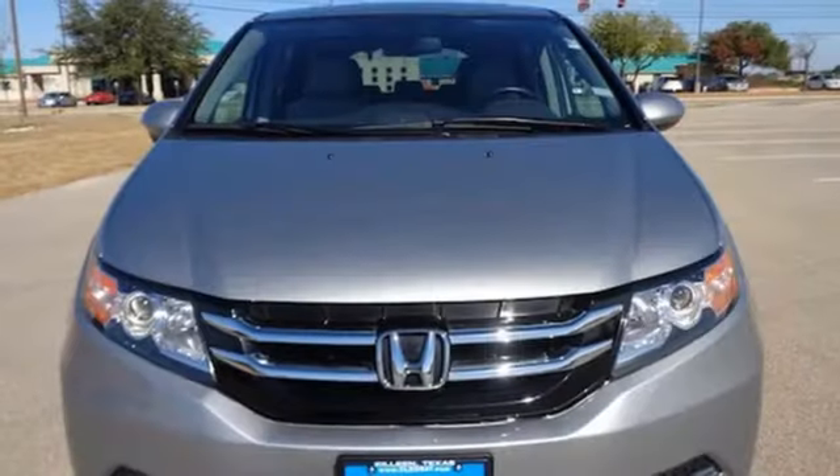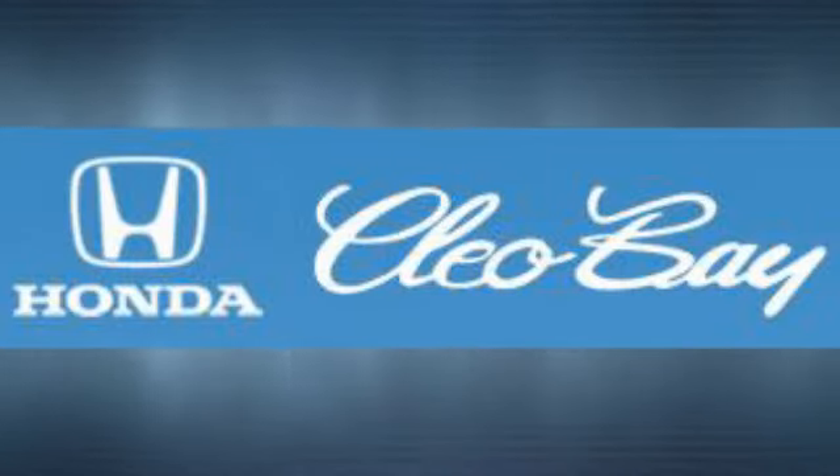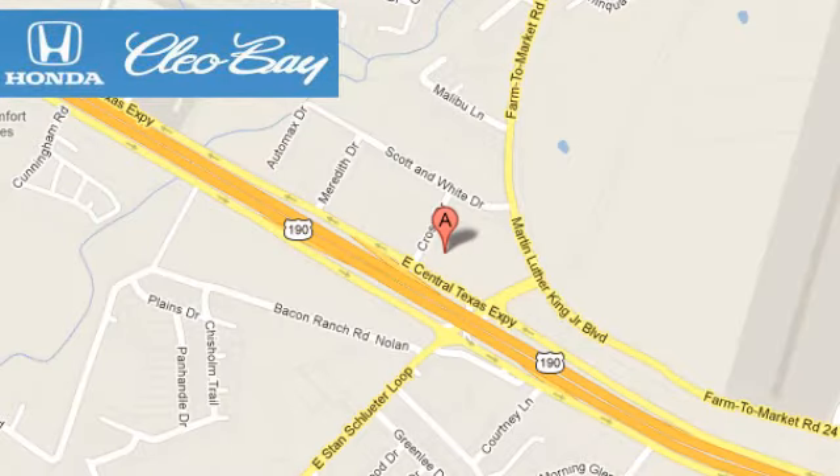Honda's created some of the most admired vehicles on the planet. Take it for a test drive today. Clio Bay Honda is one of the premier Honda dealers, conveniently located at 3907 East Sentex Expressway in Killeen, Texas.